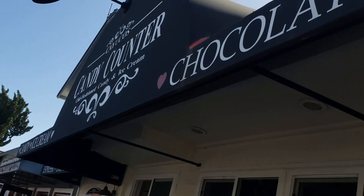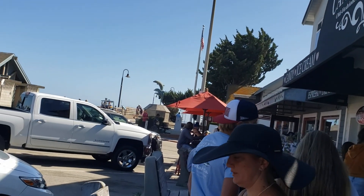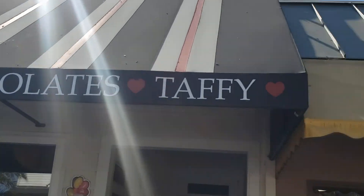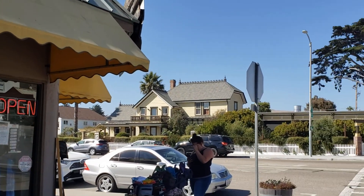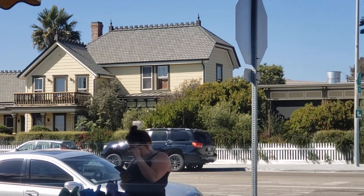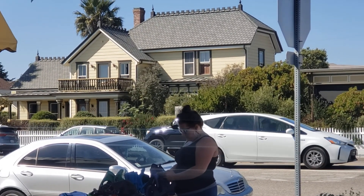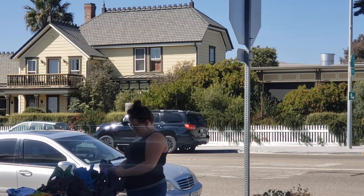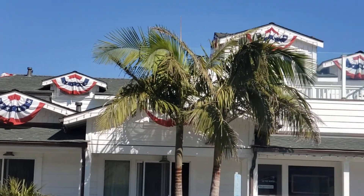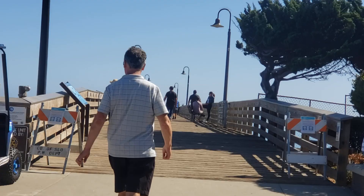We're standing in line at the candy store — ice cream and candy. And then straight ahead is the pier. I'm going to look across the street at something you need to see. It's the Cass House, built in 1875, saved from the wrecking ball multiple times. It was built by a captain, James Cass. It's really a good restaurant — we've eaten there before. So here on the corner you've got the candy store, the Cass House, and the on-the-beach bed and breakfast. The pier is straight ahead.